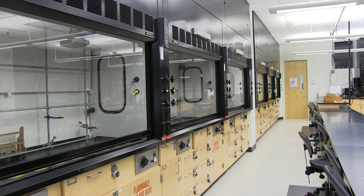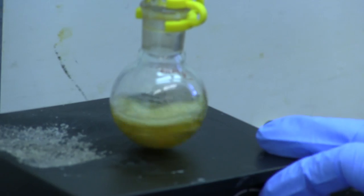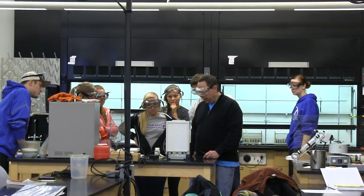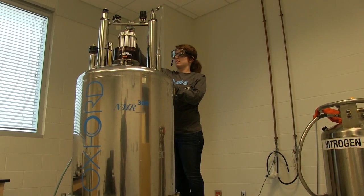Last but not least is the Chemistry Department on the third floor. State-of-the-art classrooms such as this ensure that students get to have real-life experience and get their hands dirty. Students also have a chance to test on and work with incredible equipment, everything from a mass spectrometer to a nuclear magnetic resonance machine.